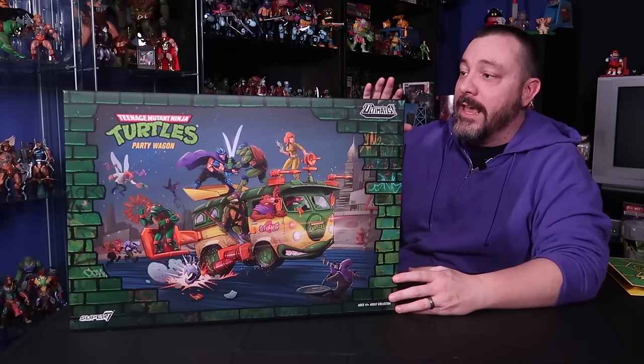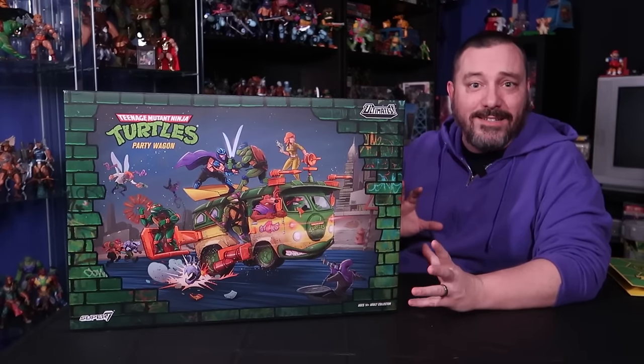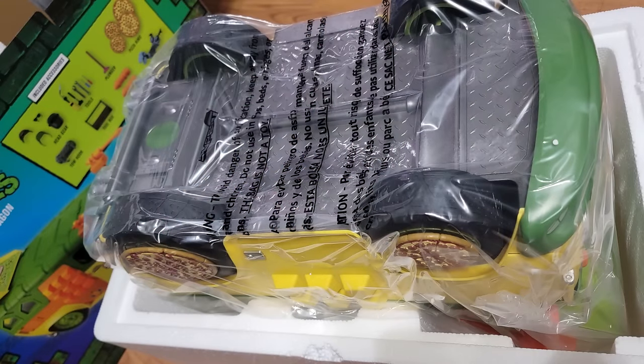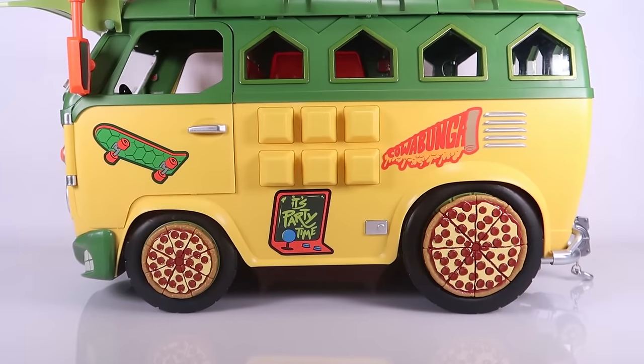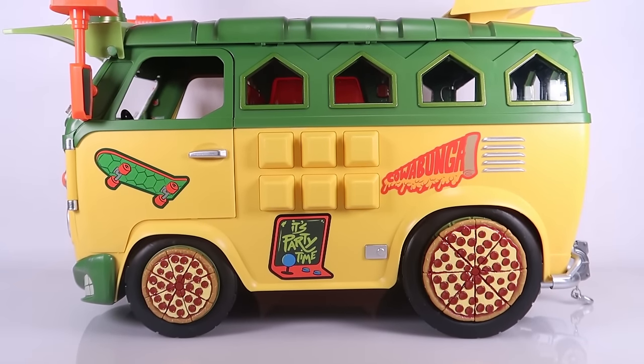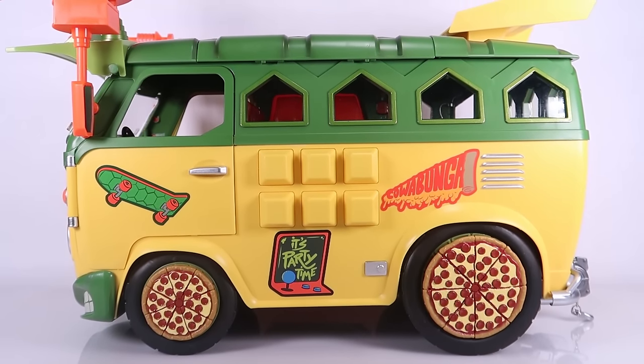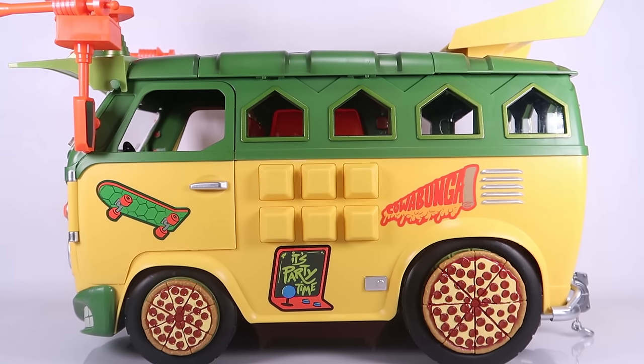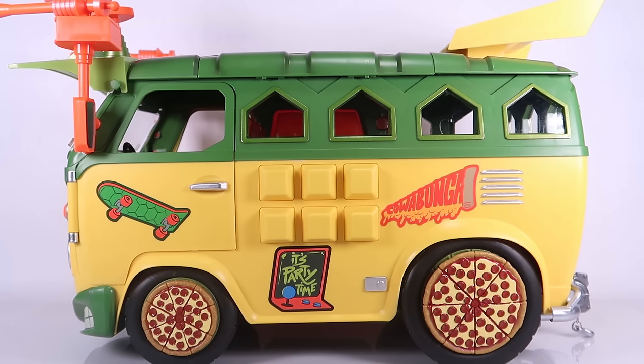I was really surprised to see that the van itself is already fully assembled aside from those stickers on the sticker sheet. When you pull the styrofoam out of here, the turtle van is basically together and ready to go. So you don't have a lot of assembly with this — this thing comes out of the box and is basically ready to be displayed on your shelf or played with. So let's go ahead and move away from the box and take a look at the Party Wagon.